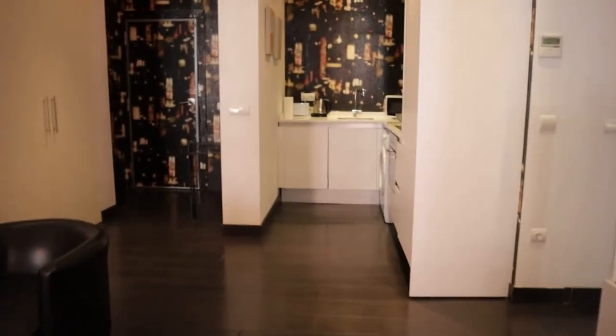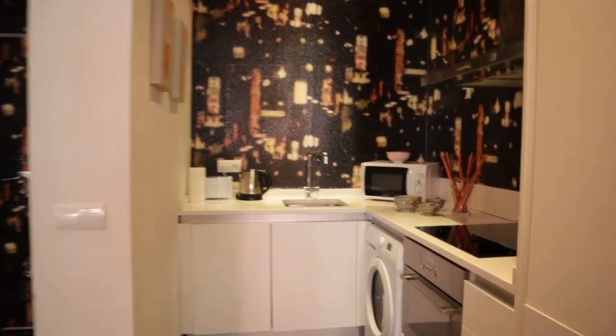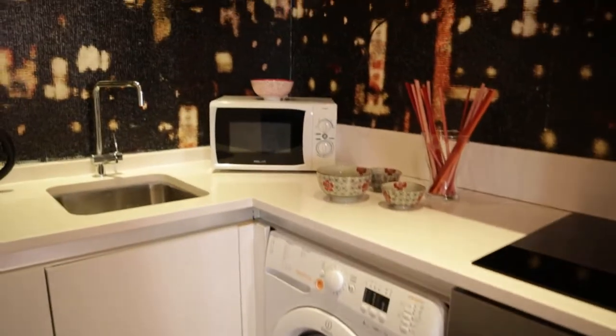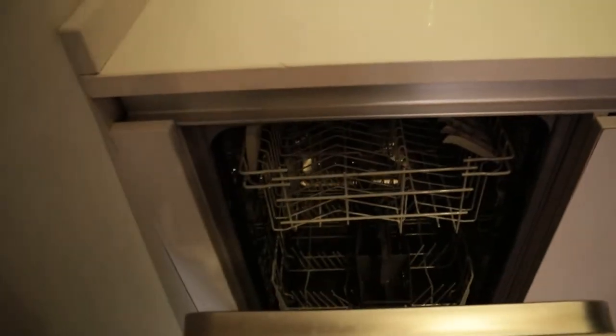Kitchen area, totally equipped: three stove, oven, washing machine, microwave, dishwasher, and the fridge.